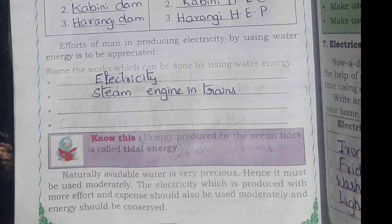Name the works which can be done by using water energy. One is generating electricity. The second one is the steam engine in trains.